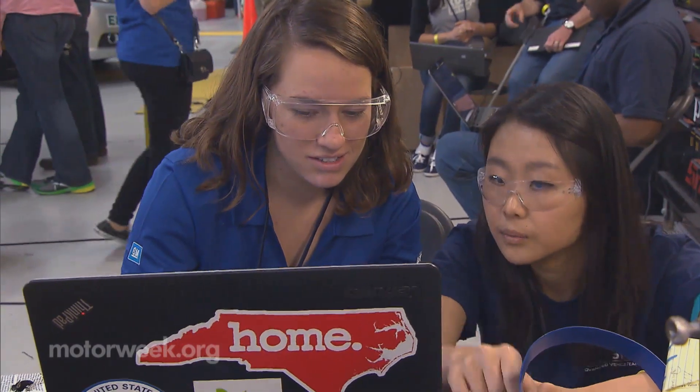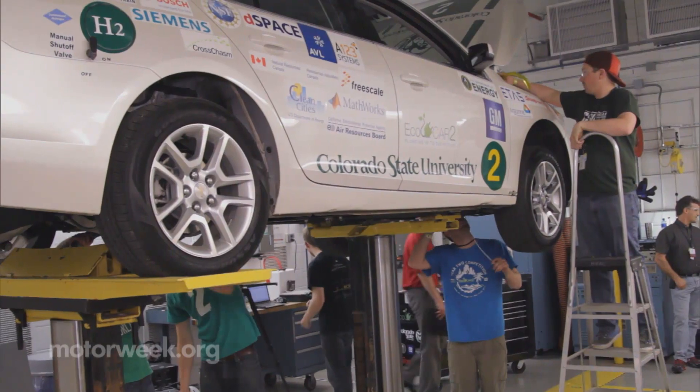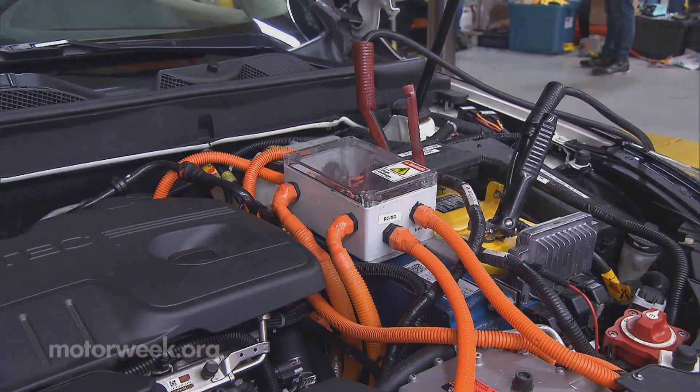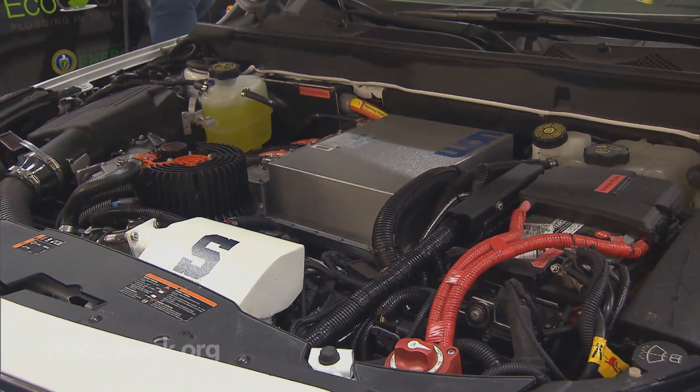After a year of modeling and simulation, teams were given their vehicles for year two and have worked ever since on implementing their designs. But the students also had to think real-world in terms of packaging their components for fit and finish.